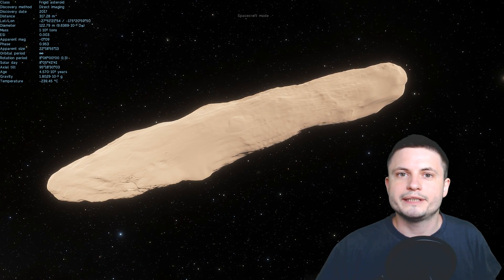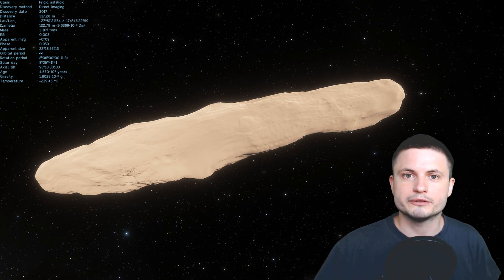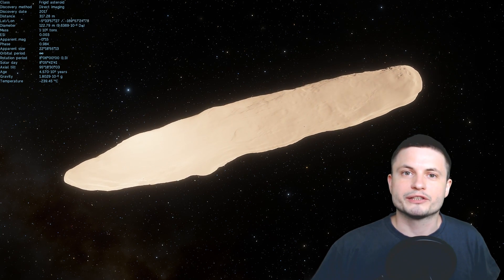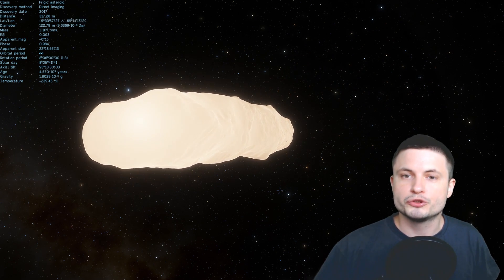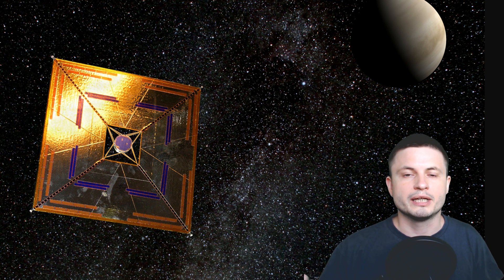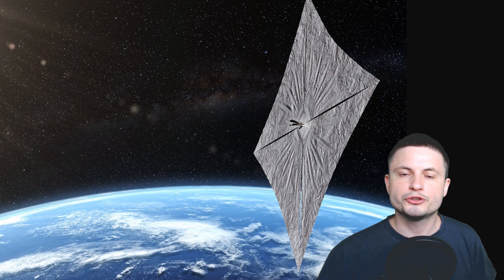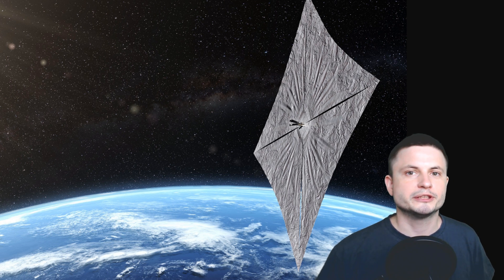A very important property of Oumuamua that would contradict it being a solar sail is that this object, as seen through telescopes, is actually tumbling — it's rotating. We were seeing an object that blinked every once in a while, with luminosity dropping by about 10 times. The only explanation is that it was rotating, turning dark periodically and then bright again. If it were a solar sail, it would have to be always pointed at the sun, it wouldn't be tumbling, and if it was spinning so much it would not be experiencing the acceleration speculated by the Harvard scientists.